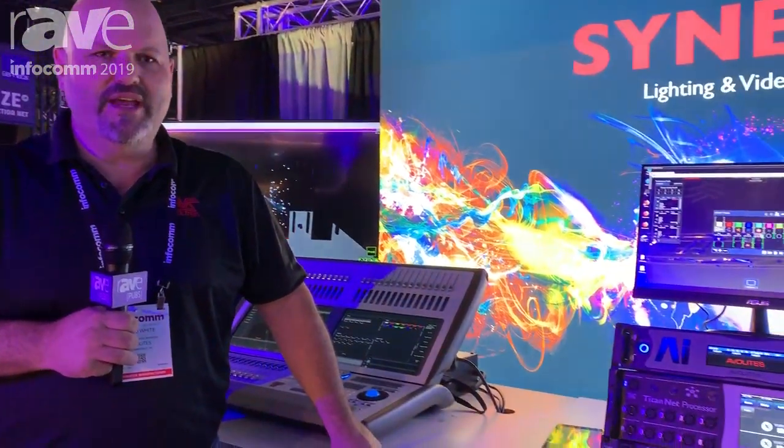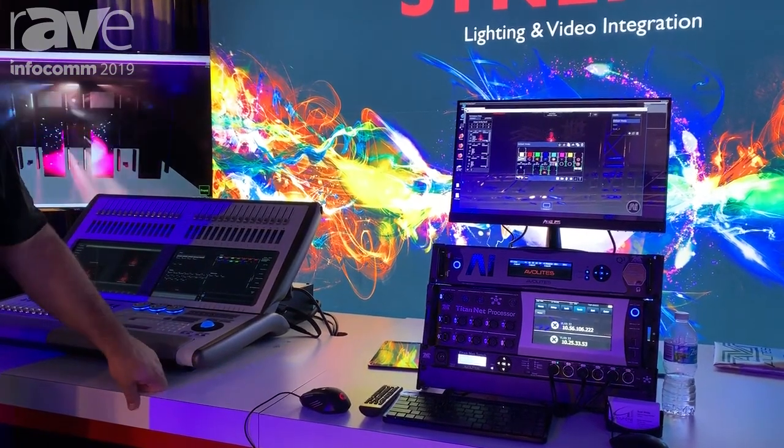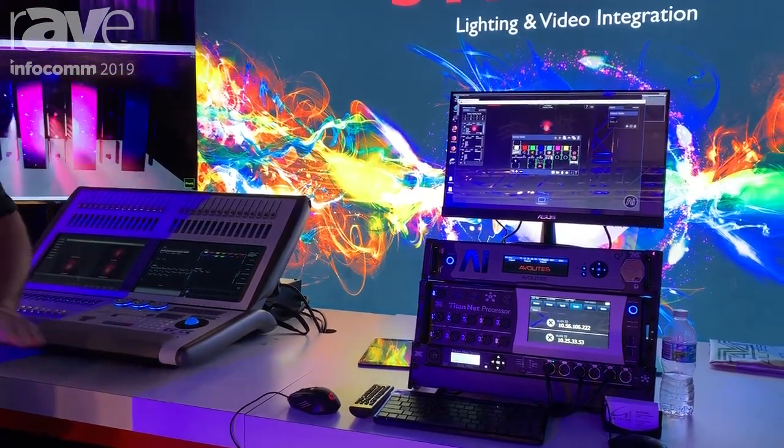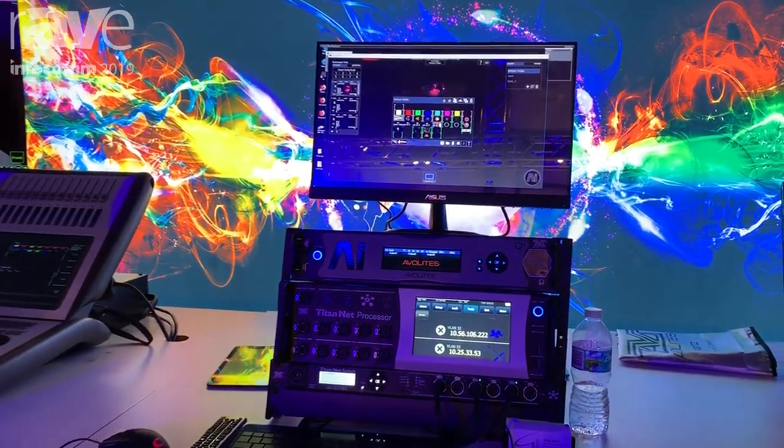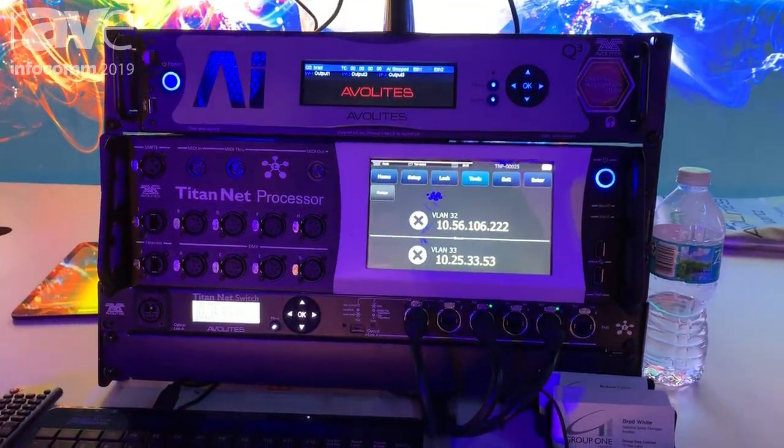Our software is Synergy. It's the combination of the media server and the lighting desk in a very tight configuration. So you can actually seamlessly control the entire visual setup that you have on your corporate stage, on your AV setup and an install.